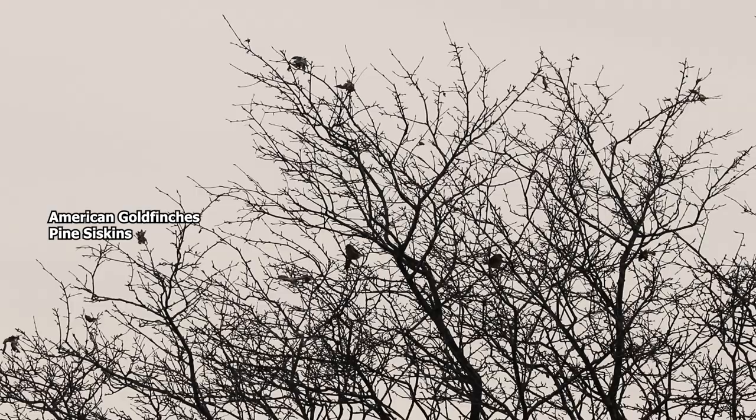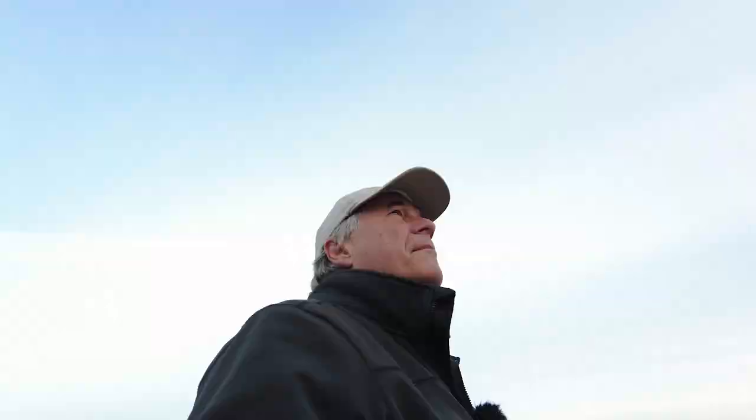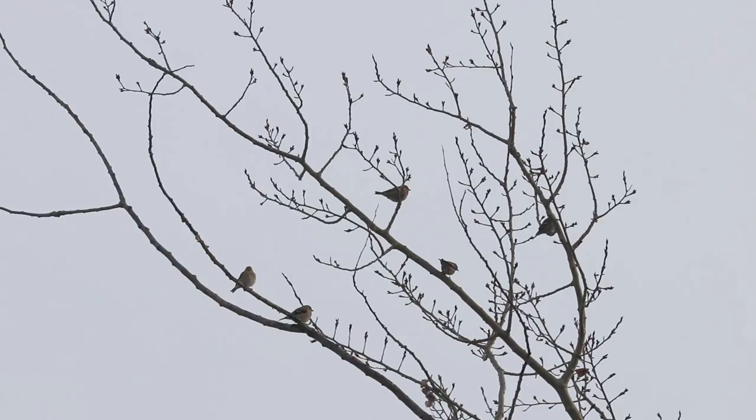One loon. That is a big flock — American goldfinches and pine siskins mixed together. There's got to be 50 birds up there.